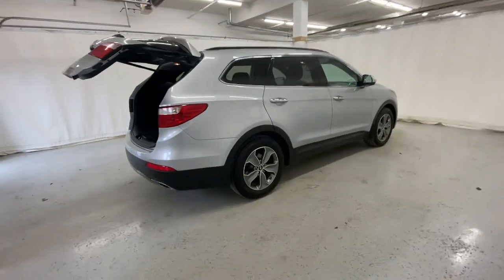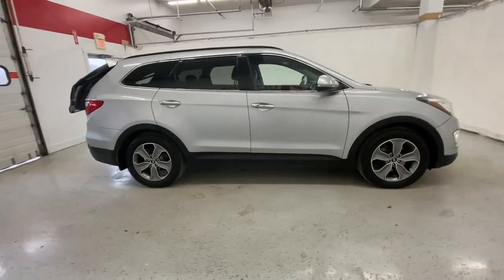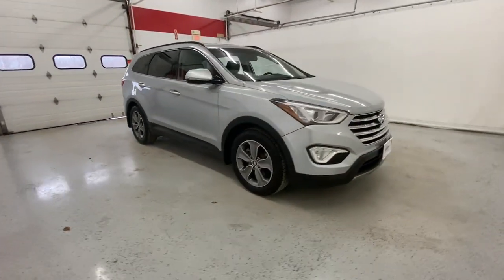Make getting from point A to point B a thing of beauty in this refined and capable Santa Fe. Come in for